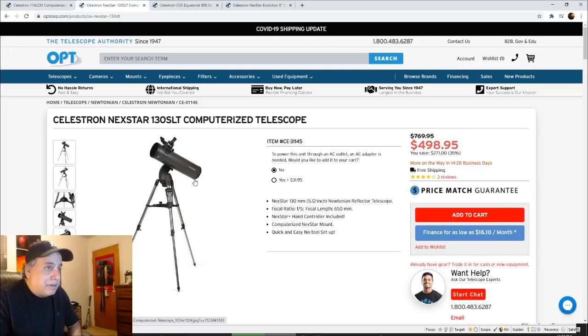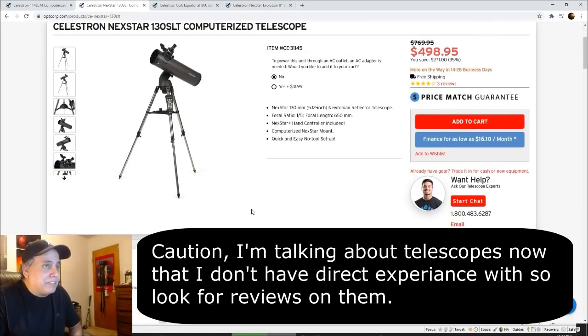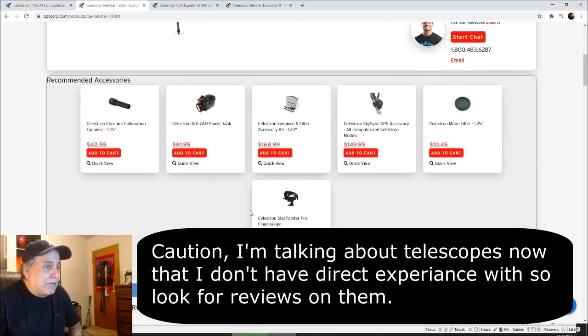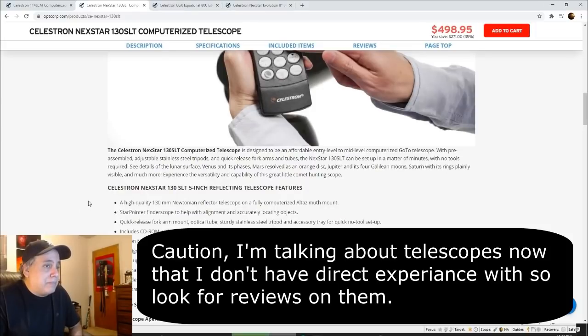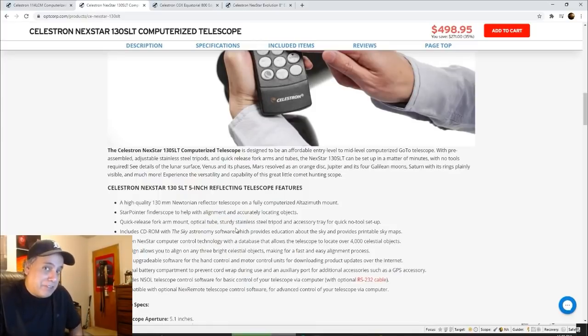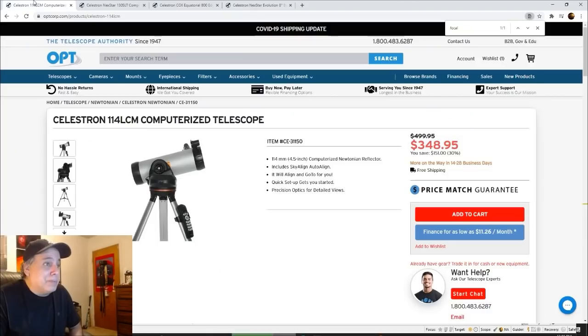I would look at the specs on these and probably call OPT and tell them what you're looking for and see what they recommend, because I'd only be reading the same thing you would be reading. Since I don't have direct experience with these specific models, I don't want to try and sell them to you. But that looks like a pretty good price for a motorized mount.